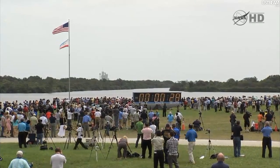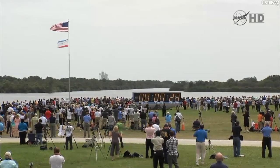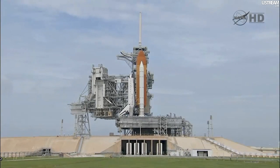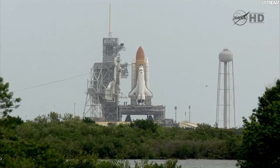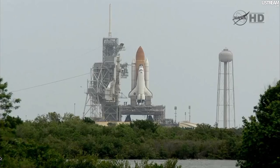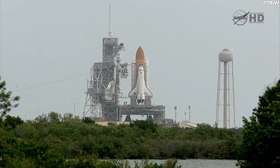T-minus — handoff to Atlantis as computers has occurred. Booster nozzle steering check in work. Firing chain is armed. Go for main engine start.